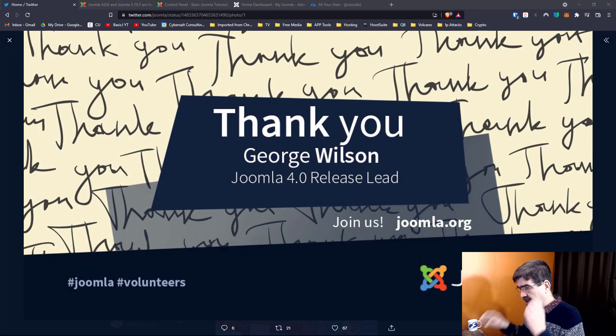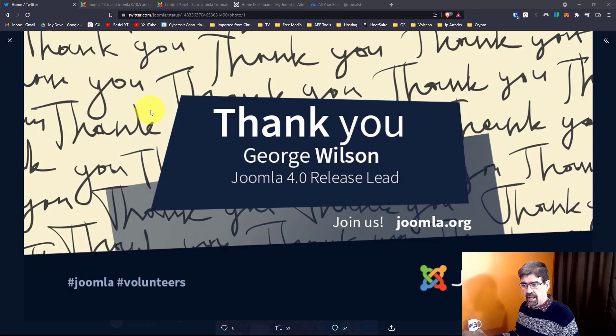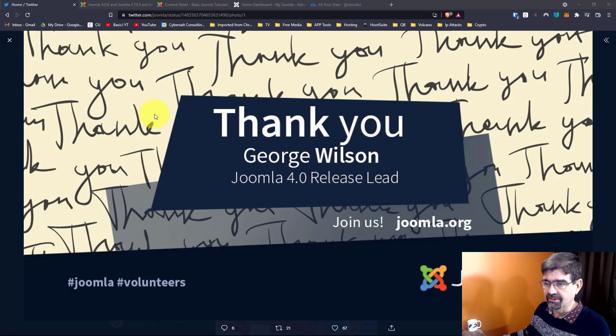First of all I want to start out by saying thank you to George Wilson. He was the Joomla 4.0 release lead for all these years, and he has now wrapped up his job in that role, so I want to thank him for all of his hard work and suffering through the years.